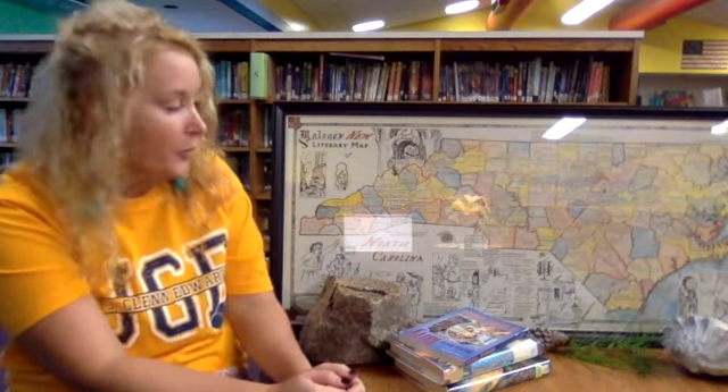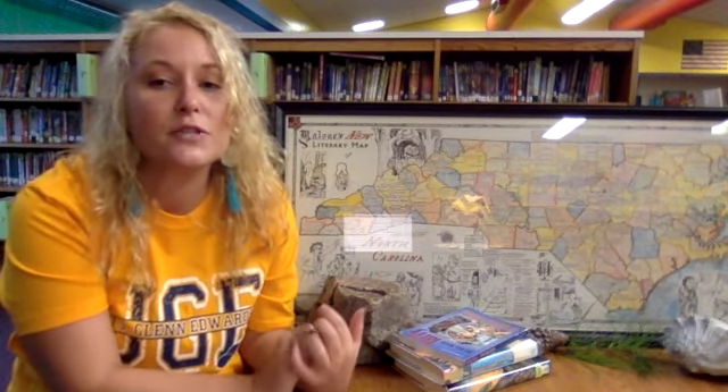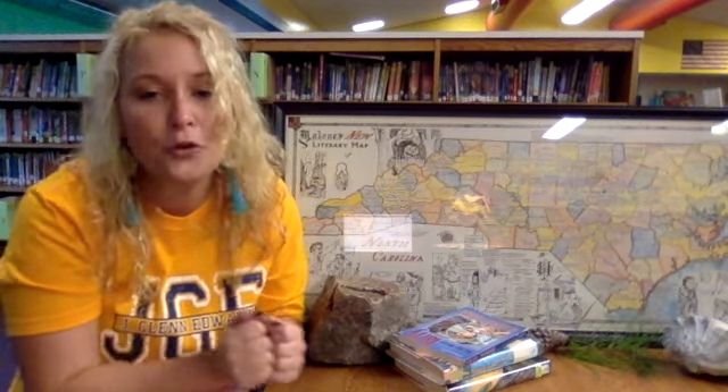From the hazy rolling Blue Ridge Mountains to the crashing waves and shifting sands of the Outer Banks, our state's rich culture and history set the stage for so many stories, many of which star North Carolinian kids just like you. I think you're going to enjoy hearing about these three books, which are just a handful of the lively stories set in the Old North State.